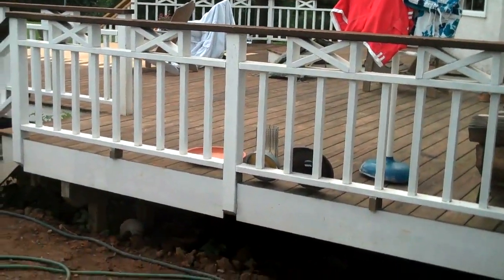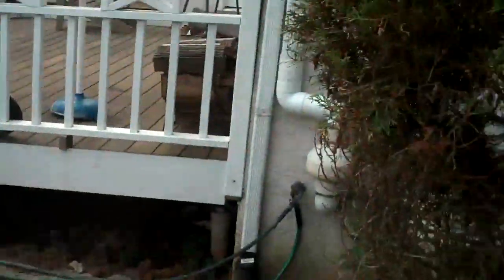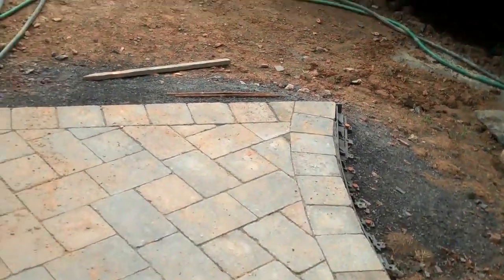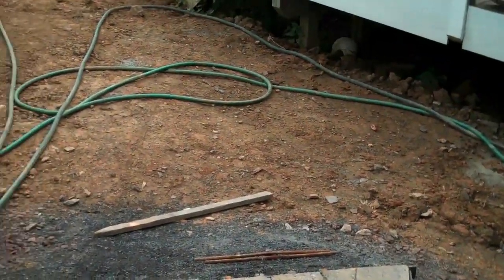This deck here is going to get extended out to go from this corner fence post to the house. So when that gets built, the walkway is going to lead right up to the deck steps and then right up onto the deck.